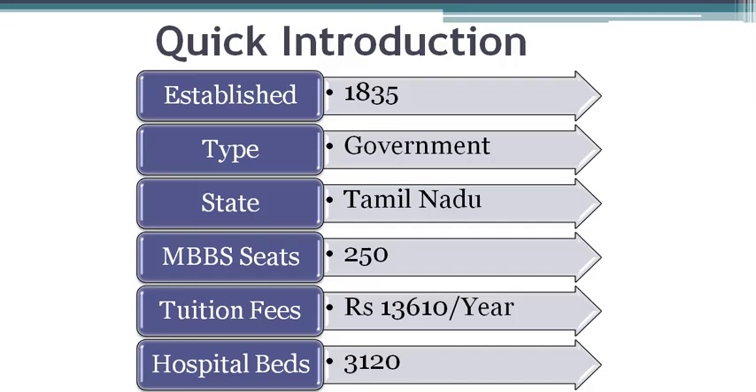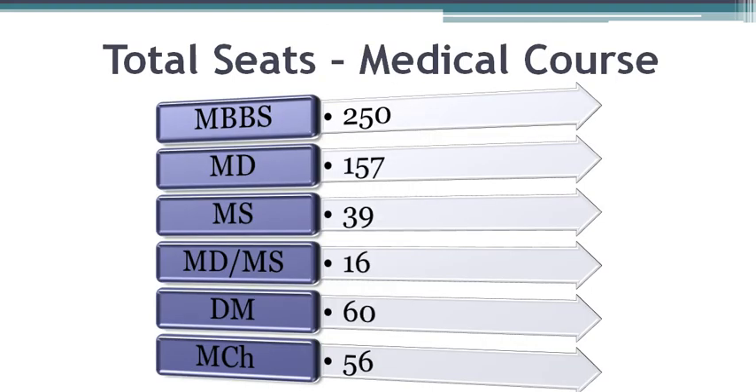Madras Medical College is one of the oldest government medical colleges run by Tamil Nadu State Government. It was established in the year 1835. The tuition fees for this medical college is Rs. 13,610 per year. The total MBBS seats available in this medical college is 250. Being one of the top ranked medical colleges, it has various postgraduate courses.